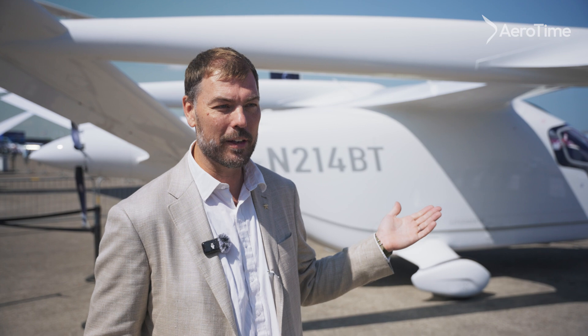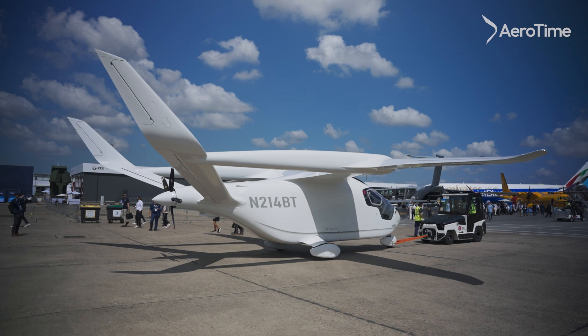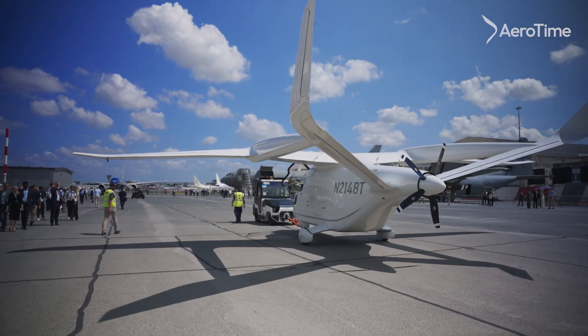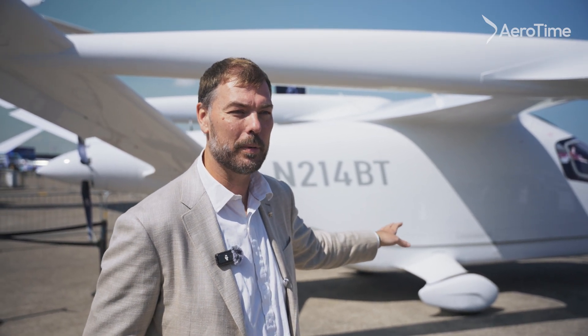This is the Beta Aaliyah CX-300. It's a 7,000 pound, 50-foot wingspan, all-electric aircraft. This aircraft has about 575 peak power electrical out the back, and it's got about 300 kilowatt hours of battery energy storage in the bottom of it.